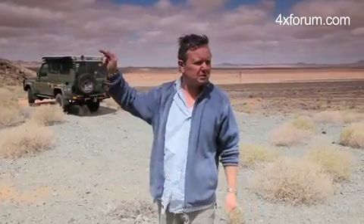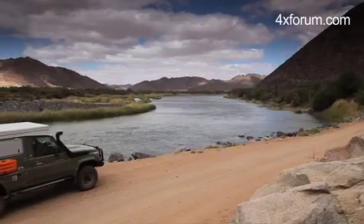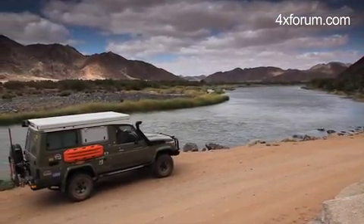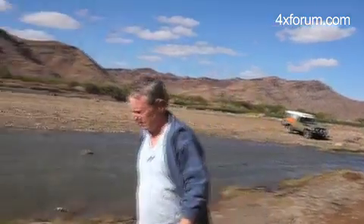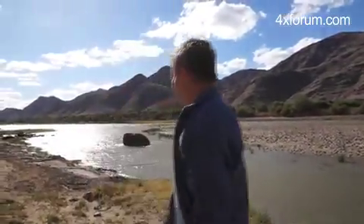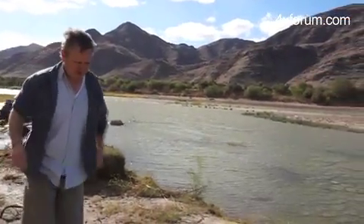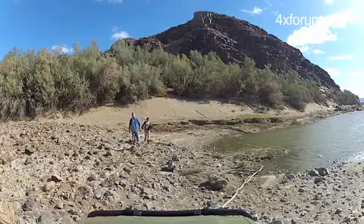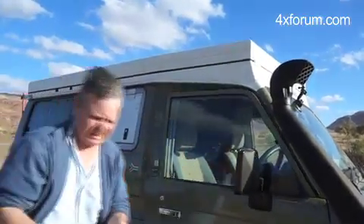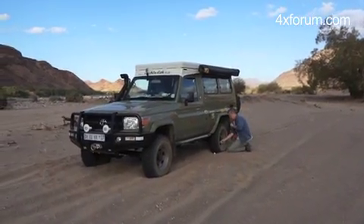We're on our way now to the Orange River, about an hour's drive from where we are. I don't know what we're going to find there, but we're going to find a place to set up camp. The sand has become very, very soft, so the lockers go down to one bar.